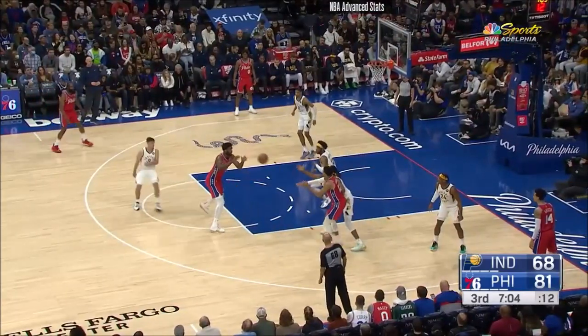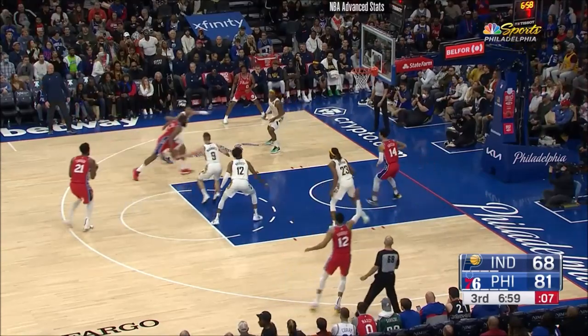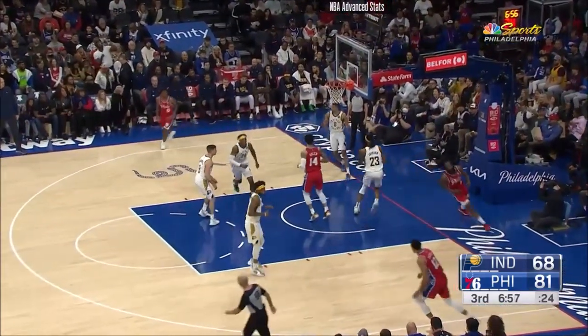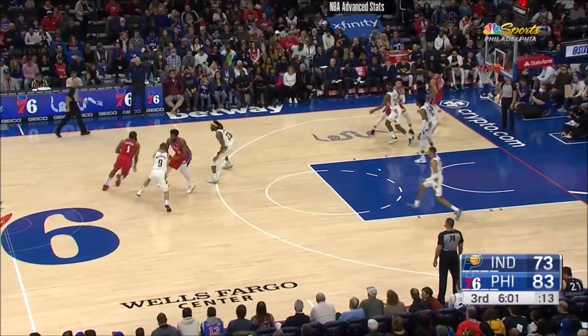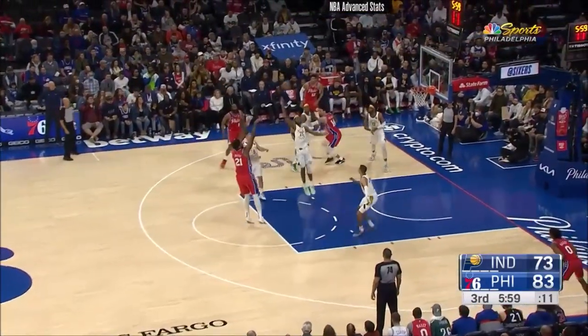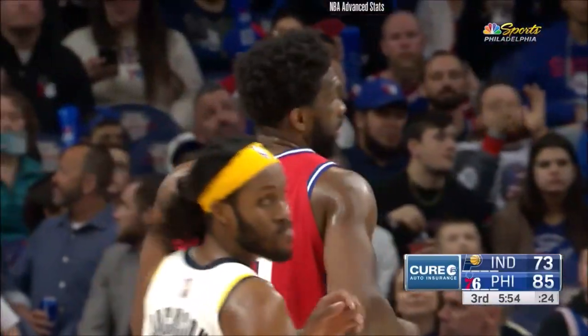Looking much better here today. Double comes from TJ. James puts it on the deck — easy finish from James Harden at the fourth. The Pacers trim this lead — they've cut it all the way down to 10. That's one way to get it back to a dozen — Embiid to the free-throw line.